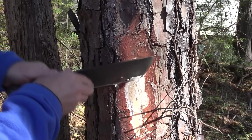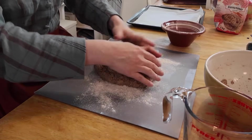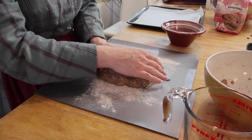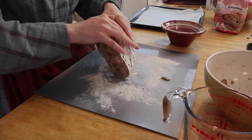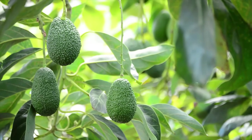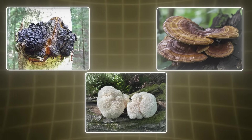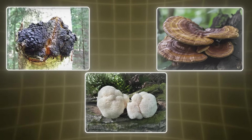In Finland alone, over 2 million people used pine bark flour during the famine years of the 1860s to survive crop failure — not optionally, systematically. Trees don't just feed your mouth, they feed biology. Chaga, reishi, and lion's mane pull minerals out of hardwoods that no crop field can replicate.